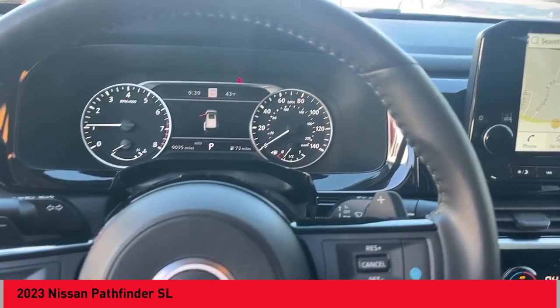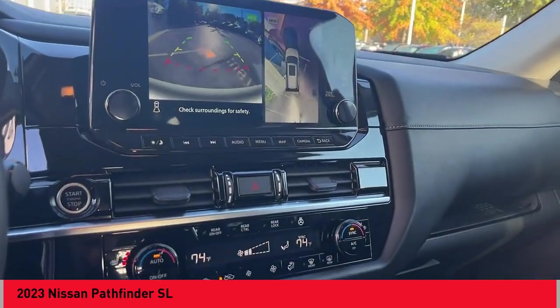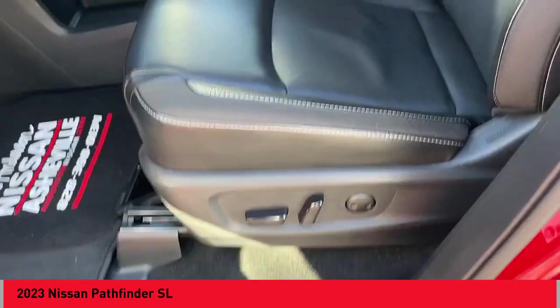Voice activated navigation system. This beauty is sure to make you the talk of the neighborhood, so call or drop in for a test drive today.